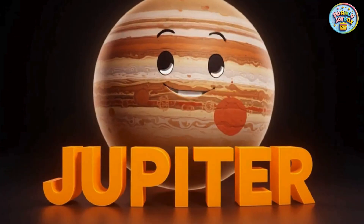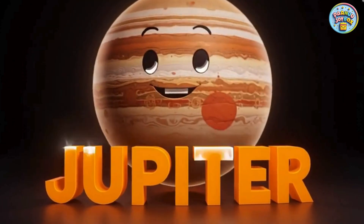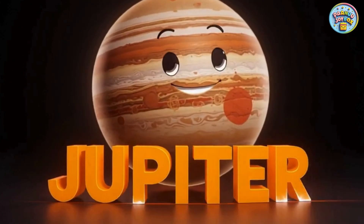This giant planet is Jupiter. Jupiter is the biggest planet in our solar system. It has a huge red spot that is actually a giant storm.